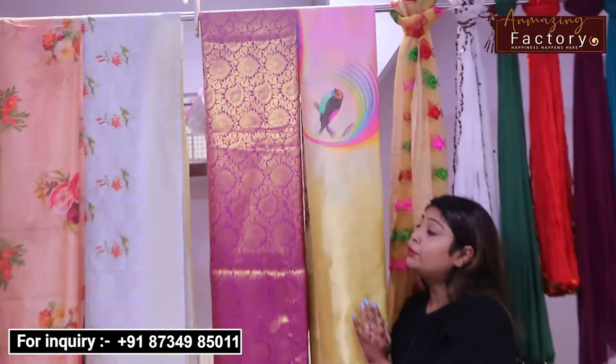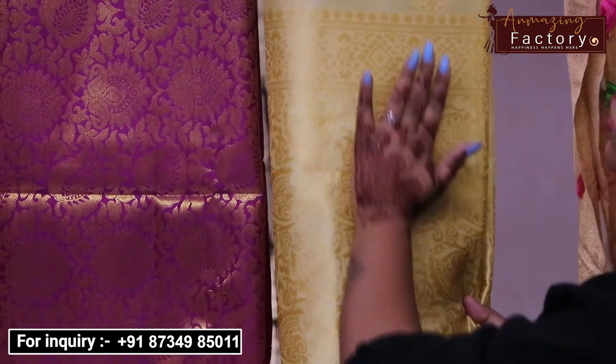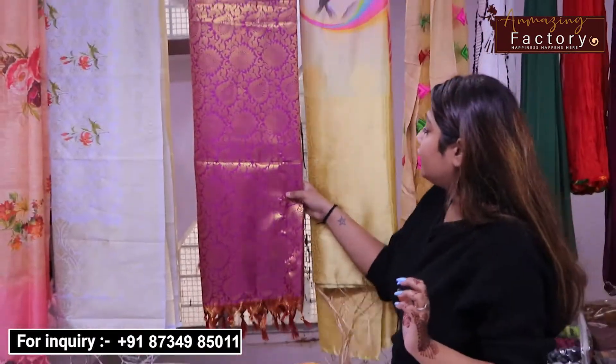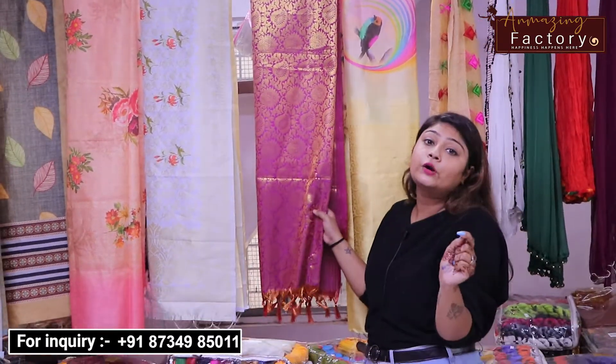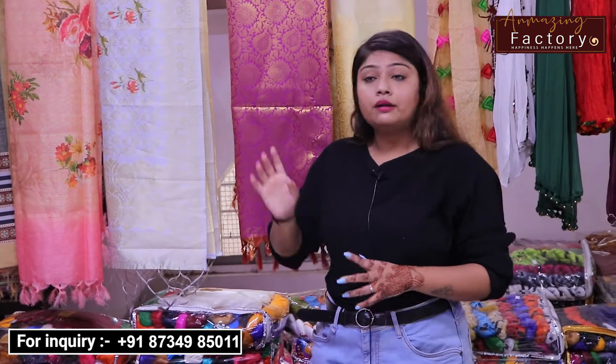Here you get a dupatta in digital print with weaving work — you can see it on the top. You can also see it in digital print. Here you get a jacquard work inside the silk fabric, which also has weaving work. On the bottom, you get a pattern. You get a 6-piece set. If you want to start your business, you can do it in dupatta, because the price range is also low and you can add your margin.